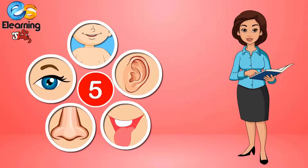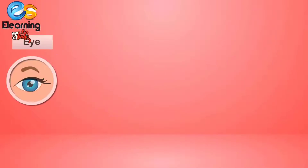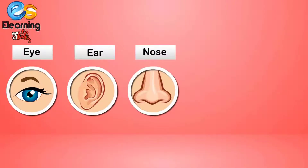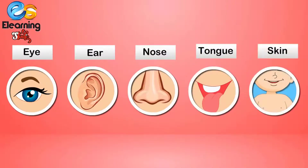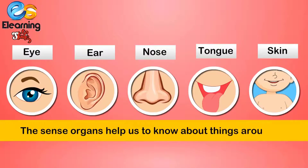Sense organs: Eye, ear, nose, tongue and skin. The sense organs help us to know about the things around us.